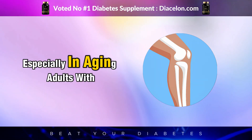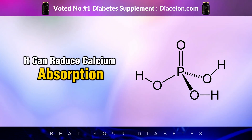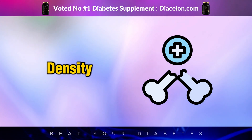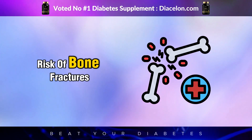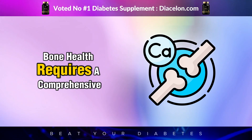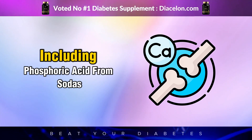Let's not overlook bone health, especially in aging adults with diabetes. Diet Coke contains phosphoric acid, which is used to enhance flavor but may reduce calcium absorption and lead to weakened bones. While one can of Diet Coke won't cause osteoporosis, habitual consumption over many years may slowly deplete bone mineral density, especially in people who already have lower dietary calcium intake. For diabetics already at increased risk of bone fractures due to nerve damage, poor circulation, or other complications, reduced bone strength can be a serious and often overlooked threat.